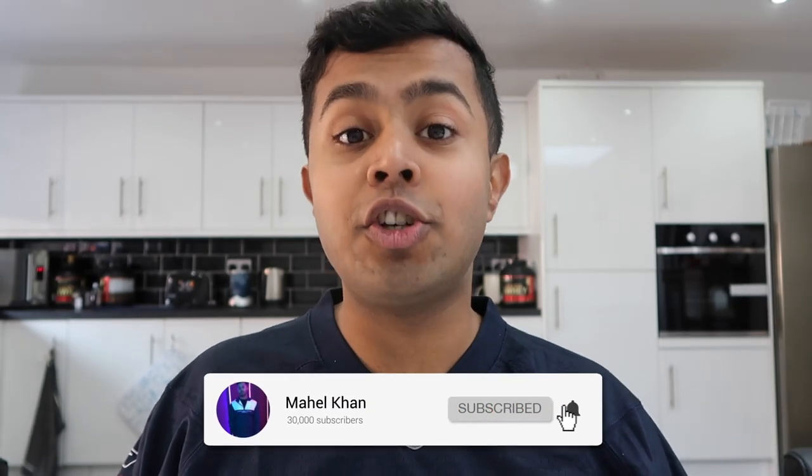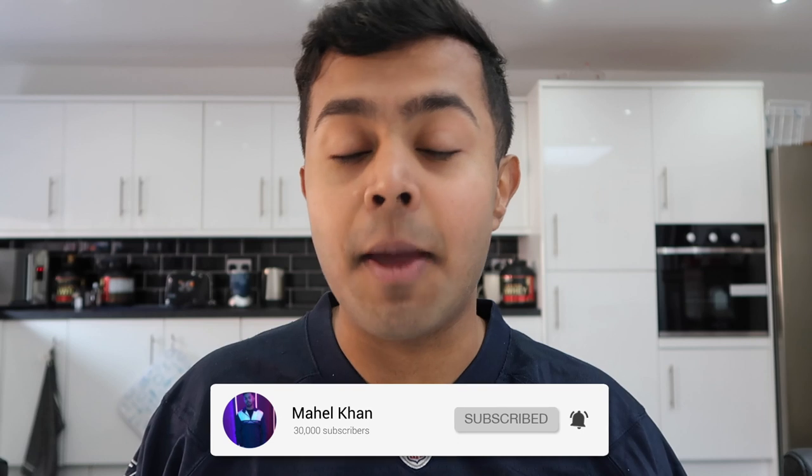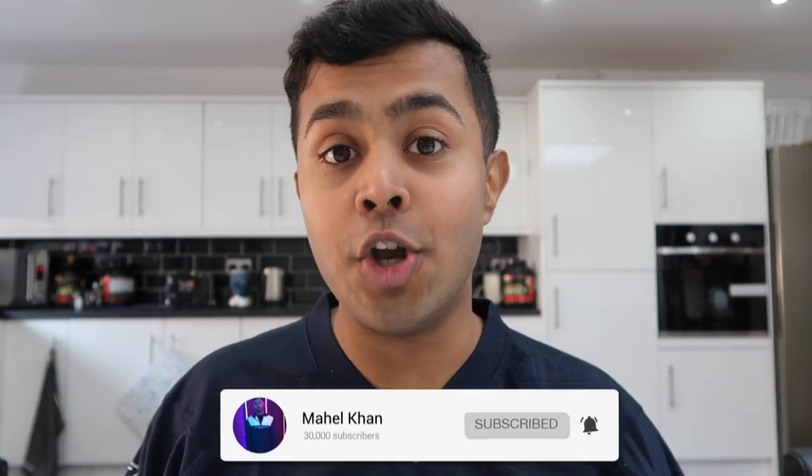Before we get into the video, if you haven't already make sure you subscribe and turn post notifications on by clicking the bell. But without further ado, let's get into the video.